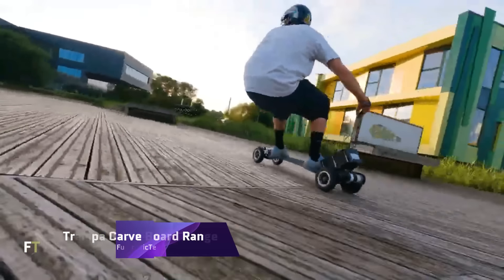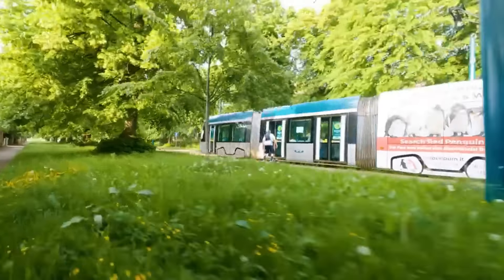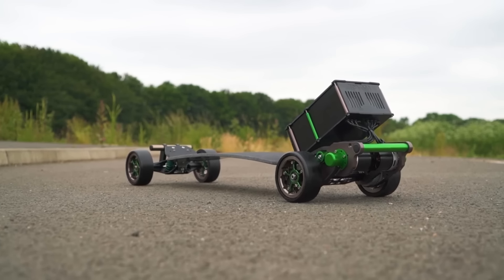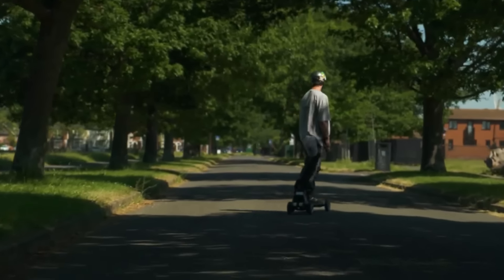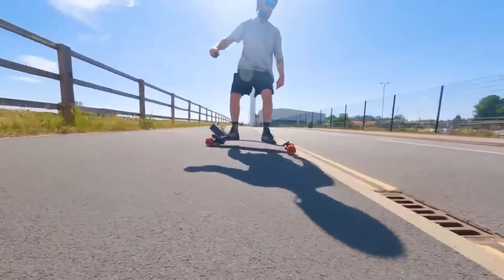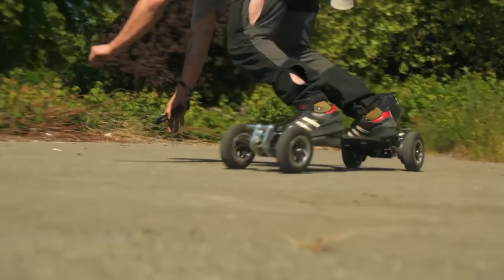The Trampa Electric Carve Board range offers a remarkable combination of speed and agility you won't find elsewhere. These miniature mountain boards are supercharged with high-performance components giving them unparalleled acceleration and handling, turning and carving tighter than any other board. Compatible with a wide variety of Trampa wheels, the Carve Board range can be used as three separate boards, offering an unprecedented level of versatility.